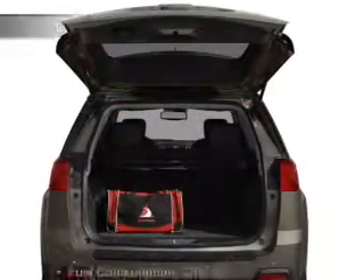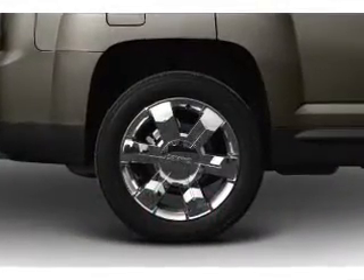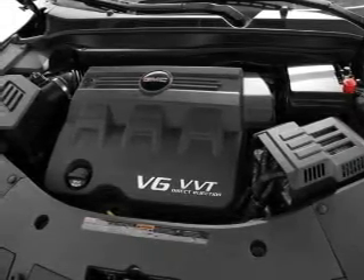Pamper yourself with memory settings. Plus enjoy these notable features that are included in this vehicle: air conditioning, power door locks, power windows, power steering, cruise control, power mirrors, an alarm system, an AM-FM stereo with a CD player, and an adjustable tilt steering wheel.